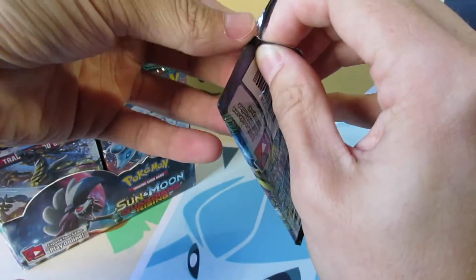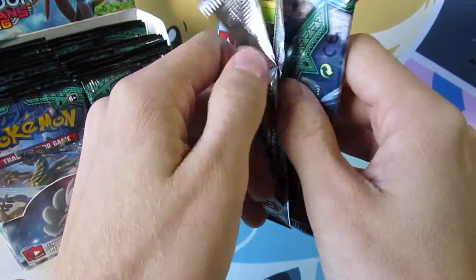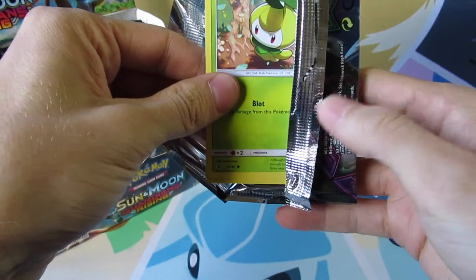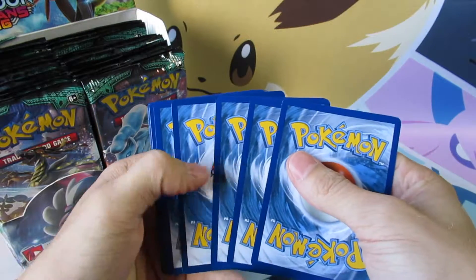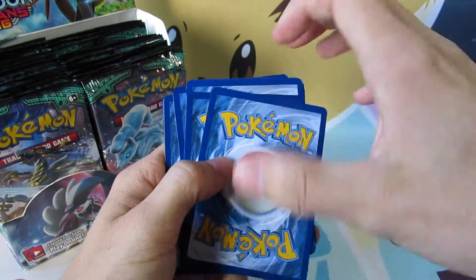And if I can only open these, they seem to open pretty nice from the top. I'm hoping you're having a great day. I am, and Pokemon is always a great thing to do and be around — it's always a positive experience, at least in my book. Let's see if we can get a hit. Remember, a Reverse Holo rare or better is considered a hit in this series.